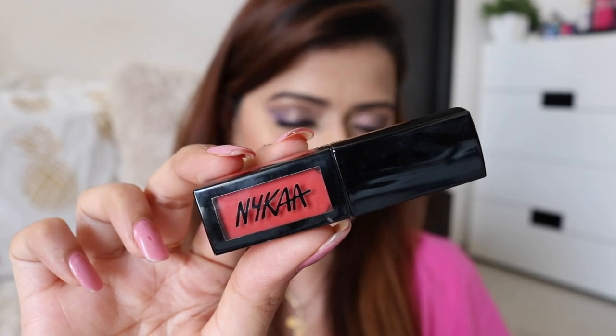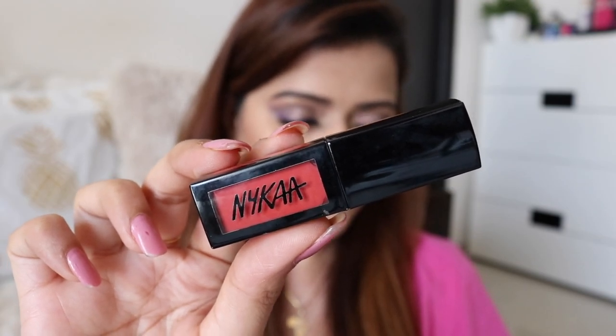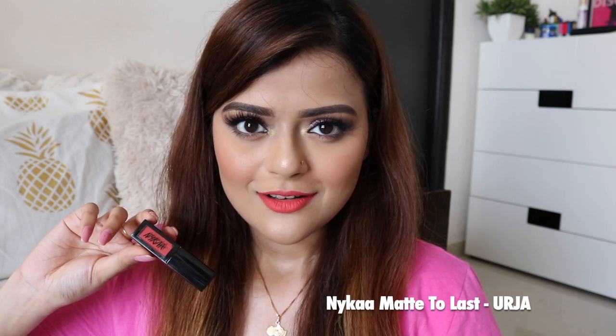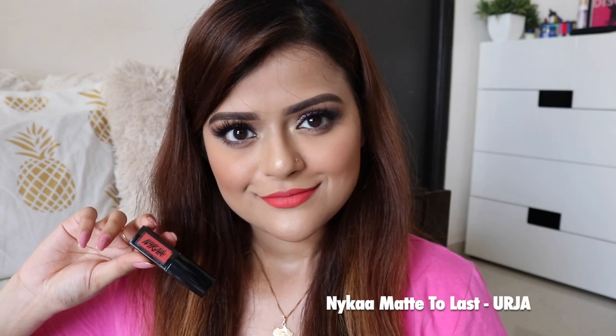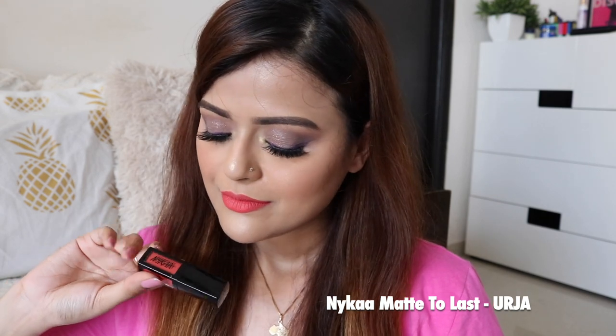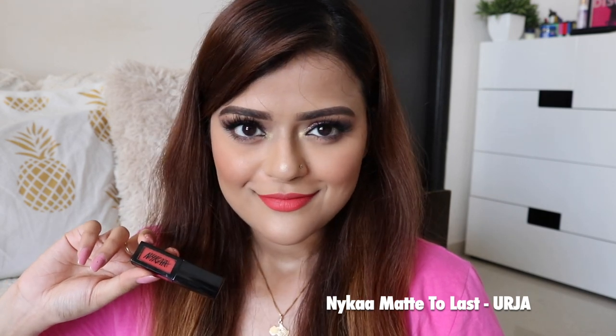The first one is Naika Liquid Matte Lipstick in the shade Urja. I always apply a bit of lip balm before applying any liquid lipstick. It's a beautiful bright peach color and it is a transfer-proof matte liquid lipstick. It can survive drains, but in my personal experience, if you eat something, then you will need a touch-up.